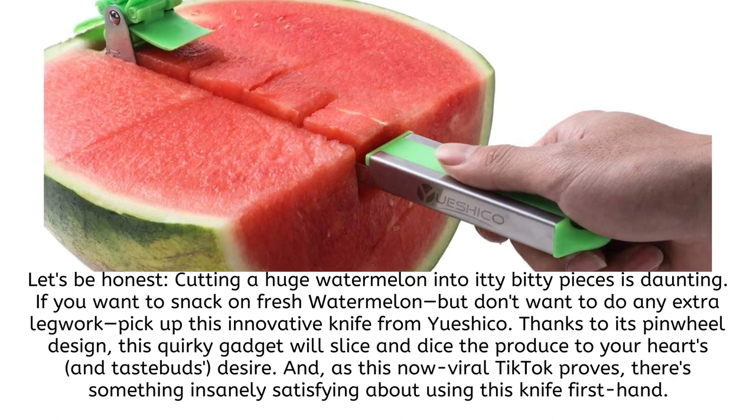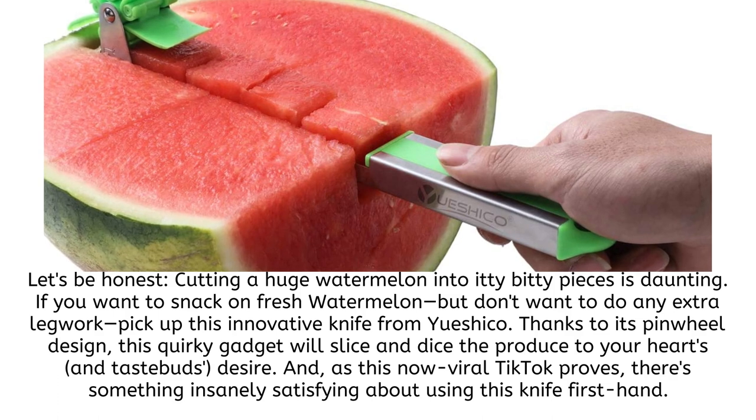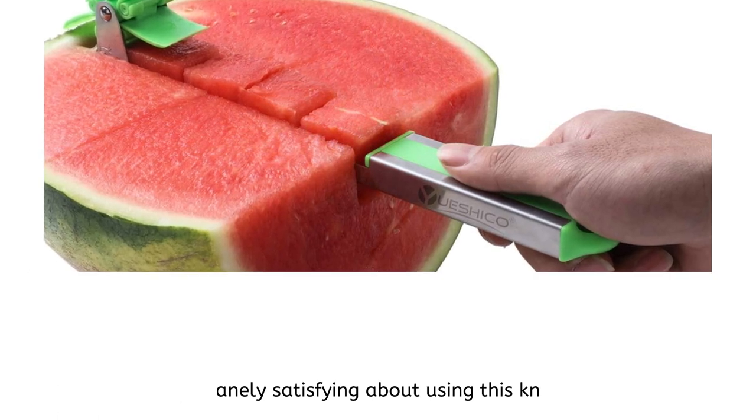And, as this now viral TikTok proves, there's something insanely satisfying about using this knife firsthand.